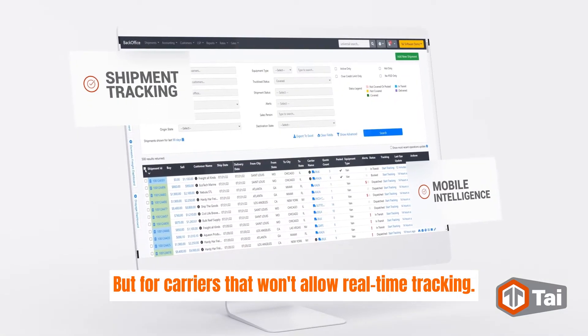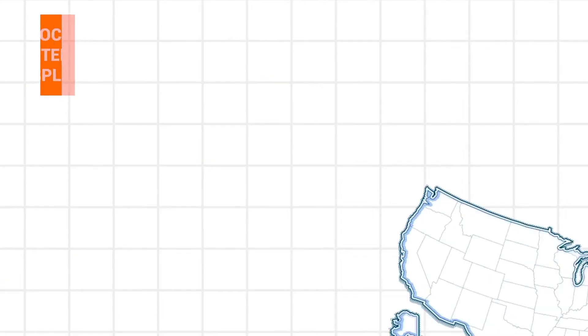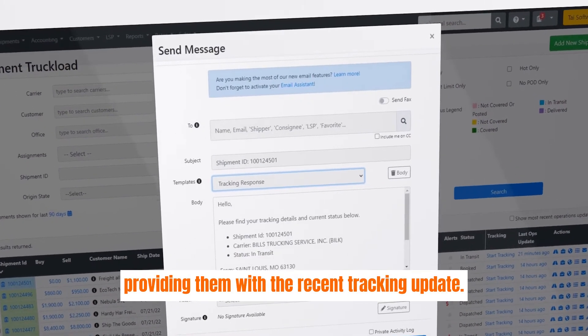But for carriers that won't allow real-time tracking, Tai has a simple feature that allows your reps to mass text drivers all in one click. Tai sends an email directly to your clients providing them with the recent tracking update.